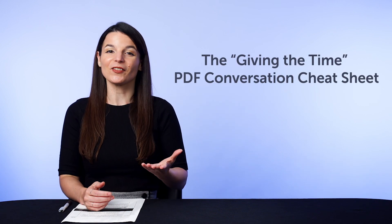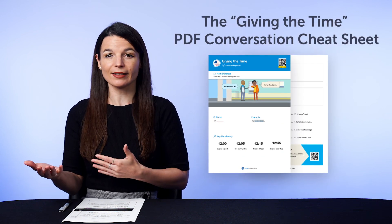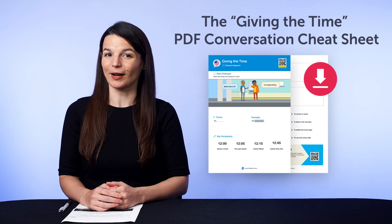But first, if you're looking for new free language resources and downloads, here are this month's new lessons and resources. Be sure to download these now before we take them down in a few days. First, the Giving the Time PDF Conversation Cheat Sheet — this brand new cheat sheet will teach you how to ask for and give the time fluently. Download it for free right now.